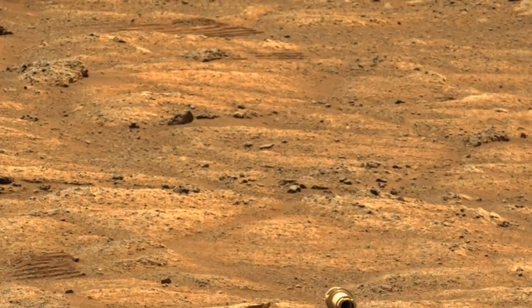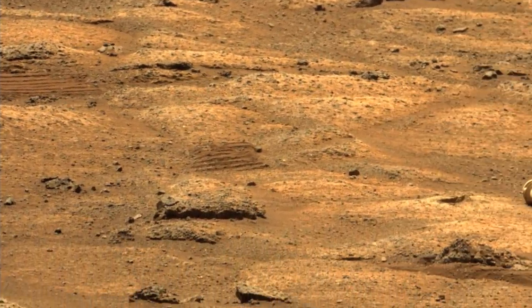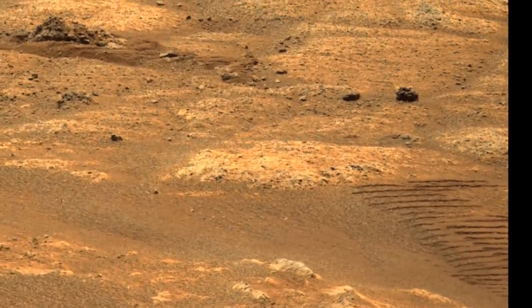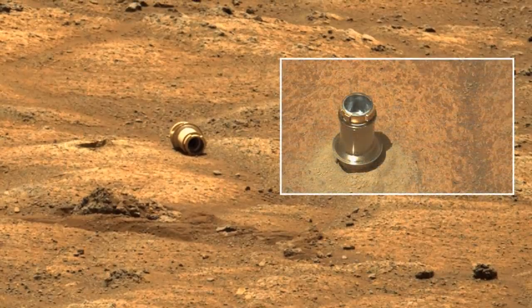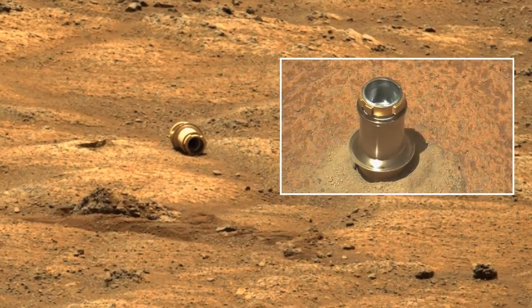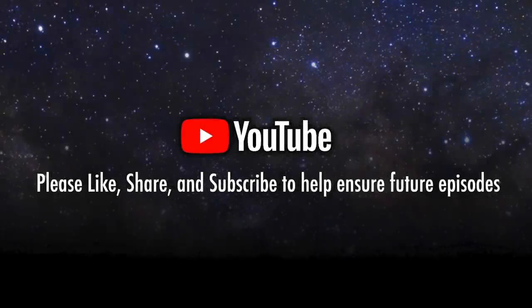You can see the rover tracks on either side, so it looks like it drove right over the bit, just clipping it with one of its right wheels. This documented incident of the first hit and run on Mars should make this bit a highly valuable artifact for some future collector.